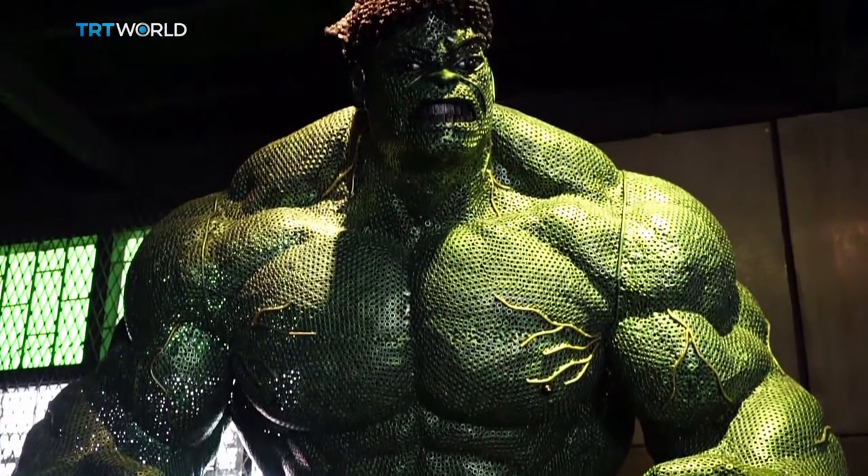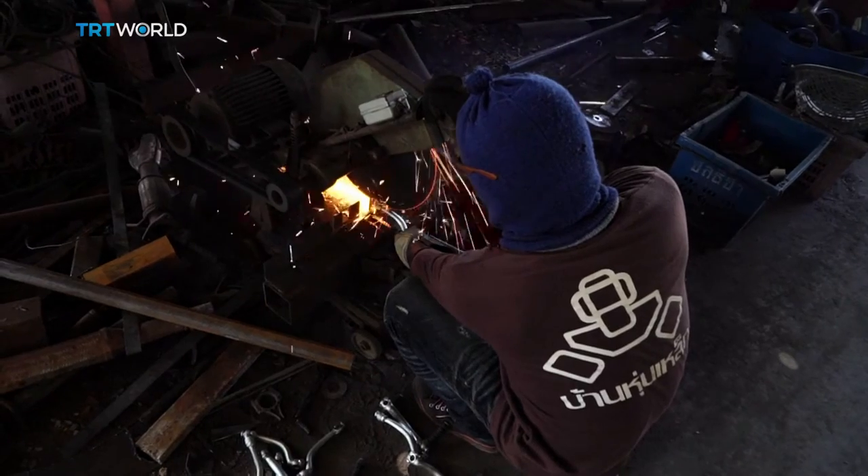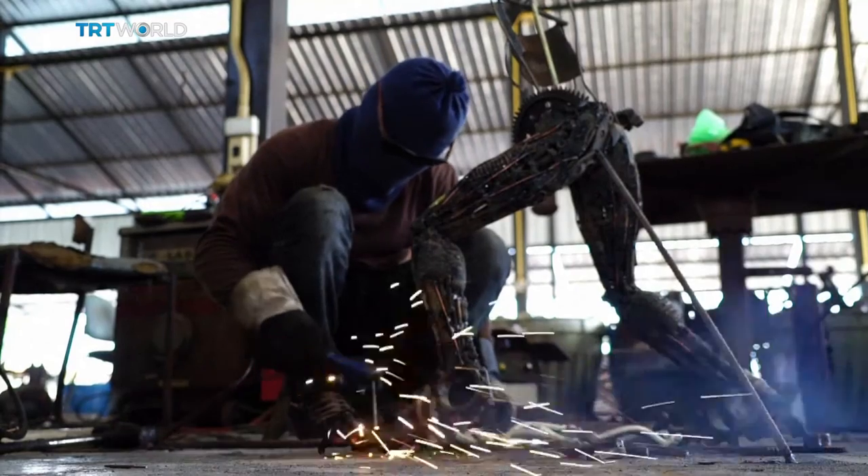Nearly 90% of the materials used in the production are recycled metal. It's a cost-cutting measure, but it also means each piece is unique.